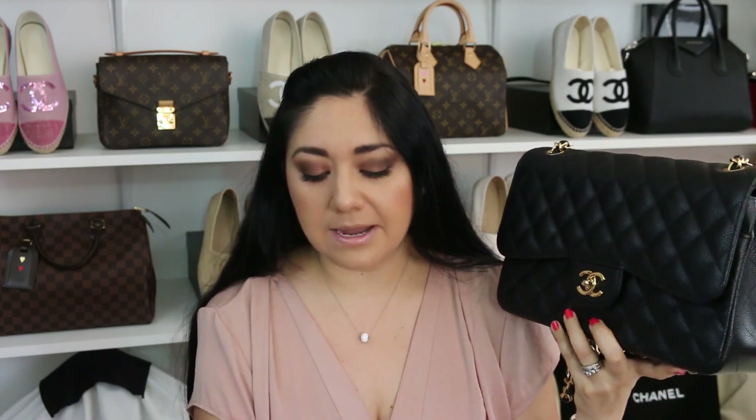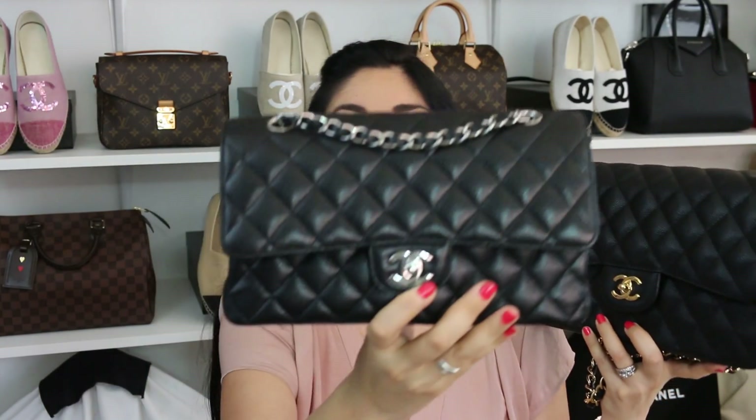This is the type of bag that over time, even if it's a couple of hours, you'll be able to notice the weight on your shoulder. If you have shoulder pain, then this might not be the best option for you — maybe a single flap because it's not as heavy. To give you specifics: this bag without anything inside weighs in at two pounds, 10.5 ounces. In comparison, the medium/large weighs in at one pound, five ounces — that's a pound difference between the two.